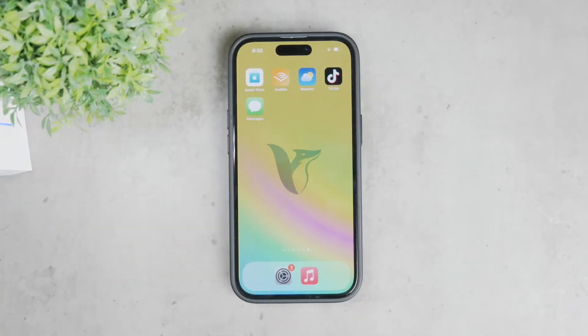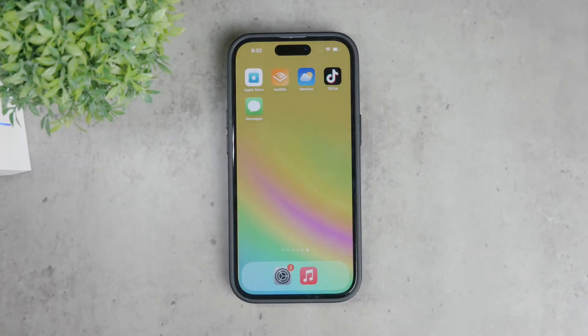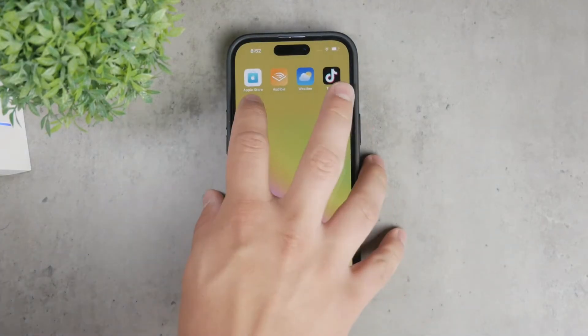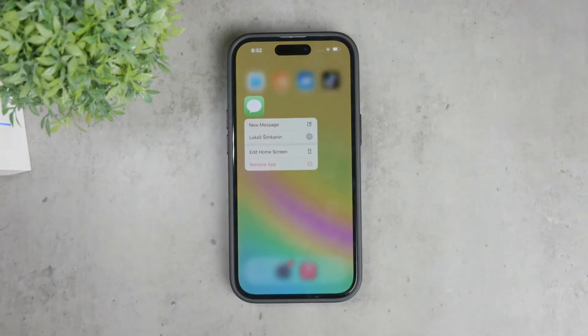Welcome back to Fox Tech. Today we're going to explore why your iPhone might not be notifying you when you receive a text message. This is a common issue that many users face and it can be quite frustrating. Let's walk through some potential reasons and solutions to help you fix this problem.